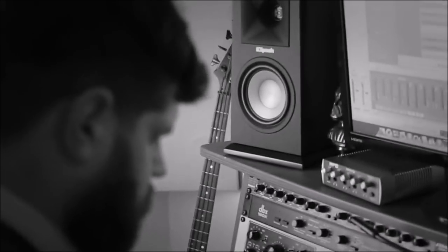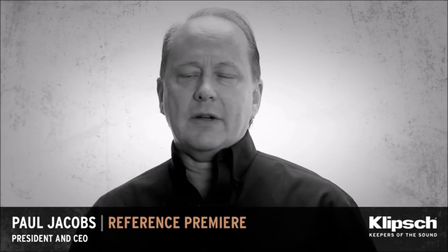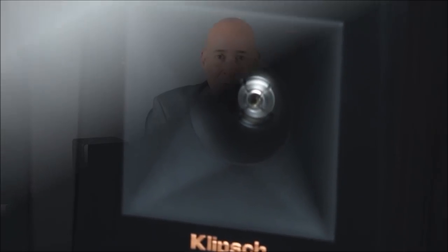With the redesigned Tractrix horn, you're hearing exactly the source material that the artist, the record producer, the engineer, the movie director intended you to hear. I think that this launch is one of the most important in the history of our company, as we've really staked our claim as the great American speaker company. The products are extraordinary. This is not an evolution of anything we've ever done before — this is the revolution that Klipsch has been working on for the past 10 years.